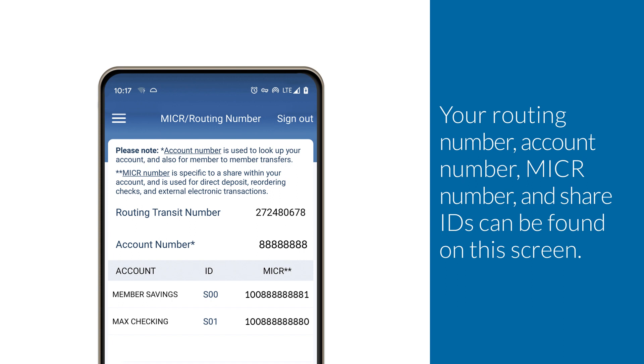Your routing number, account number, Micker number, and share IDs can be found on this screen.